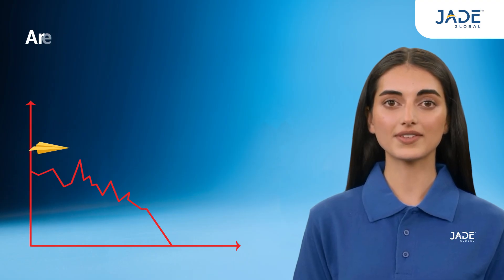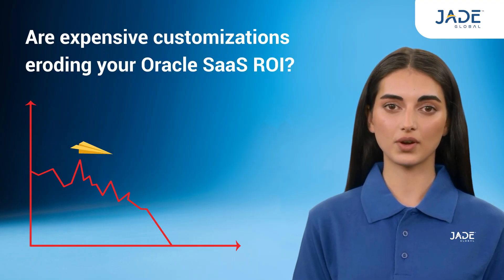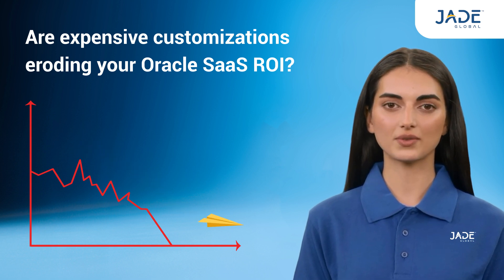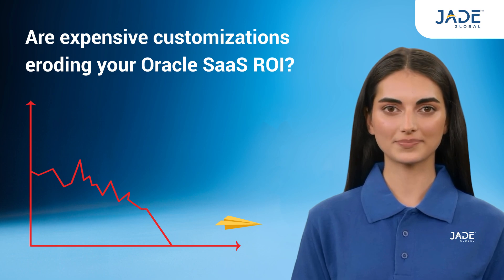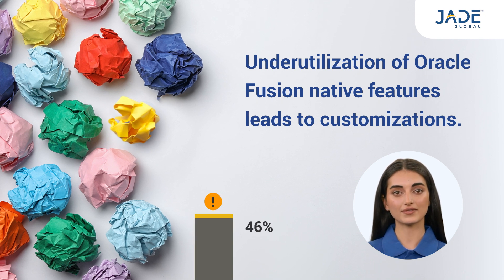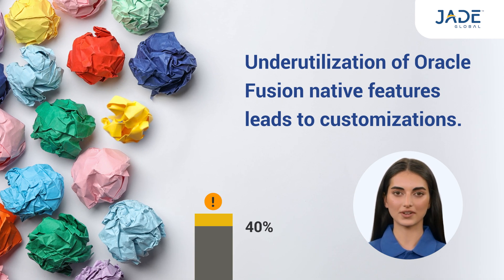Are you still waiting to see the expected ROI from your Oracle Fusion applications? Expensive customizations often erode Oracle SaaS ROI. Underutilization of native features introduced for Oracle SaaS applications leads to customizations. Many organizations utilize only 40% to 50% of available native features.